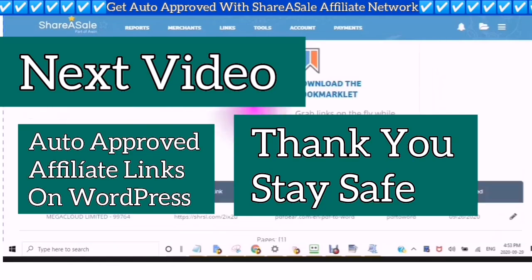So thank you for watching. Stay safe and looking forward to hanging out with you in the next video. See you soon.